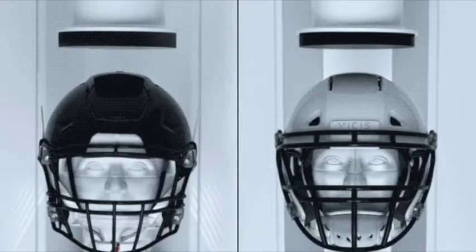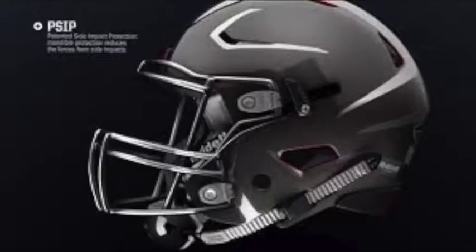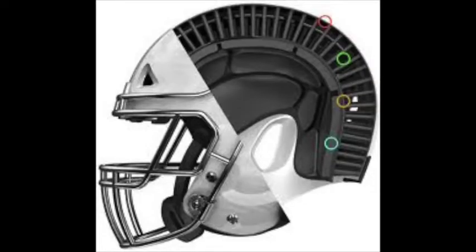In comparison to other new age concussion prevention helmets on the market, the Halo 1 offers a more complete protection than Riddell's Flex model, but at a slightly larger price. Another competitor to the Halo 1 is the VCZ Zero 1 model. While the Zero 1 has a groundbreaking design, a steep cost of $1,500 prevents implementation at lower levels of football.